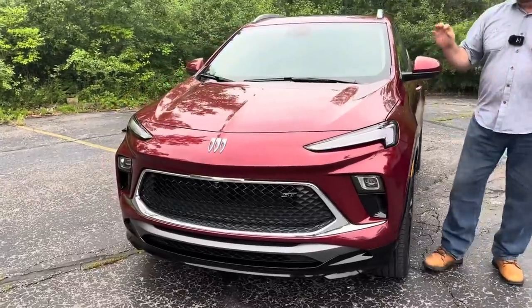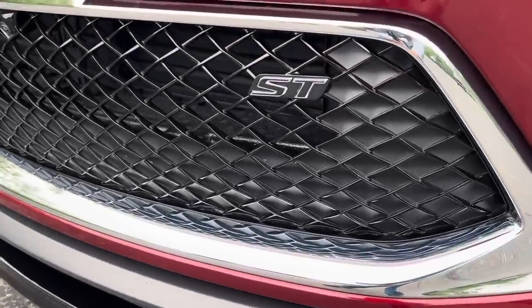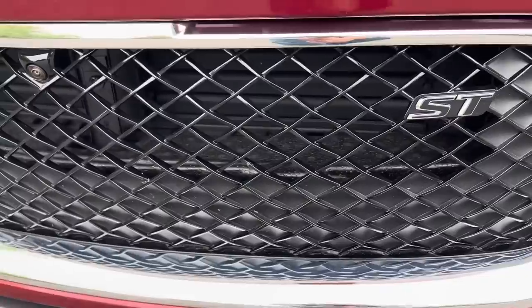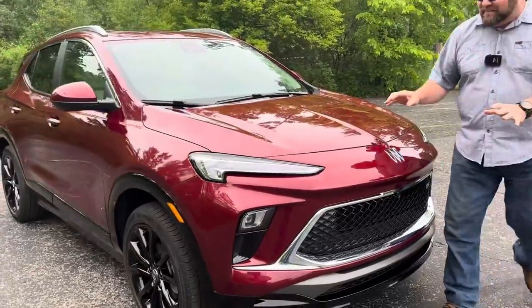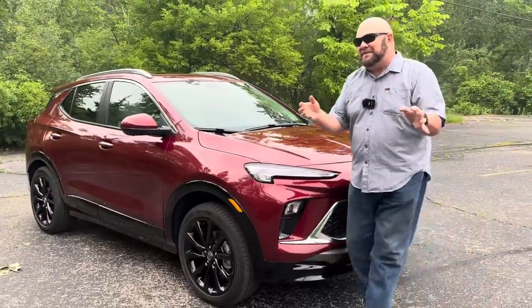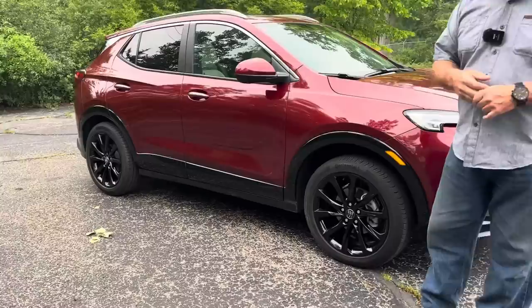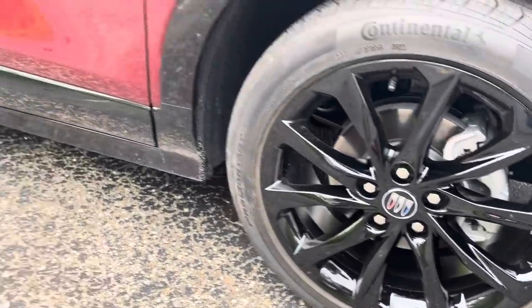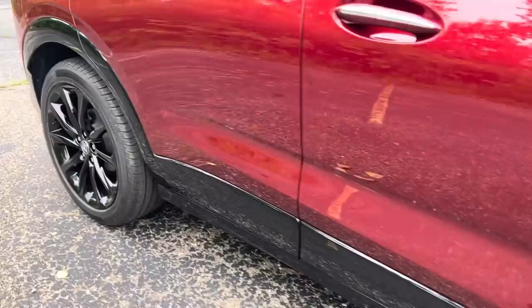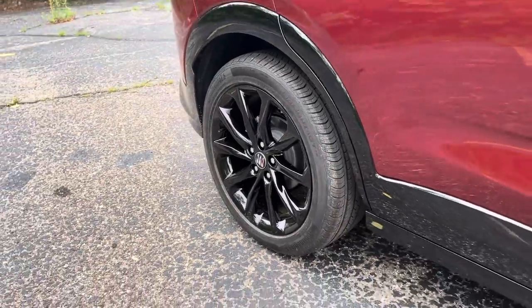This one is the ST, which is kind of a sporty touring type thing. What they did was they added a little bit of street cred to it by giving it black wheels. Black wheels mean street. Actually, they're not horrible looking. I'm not a big fan of painted black wheels on many vehicles, but these aren't too bad.